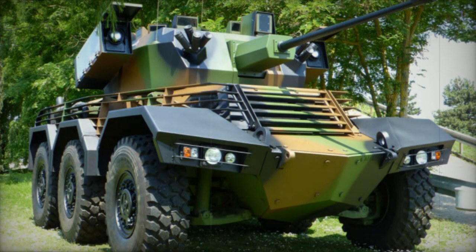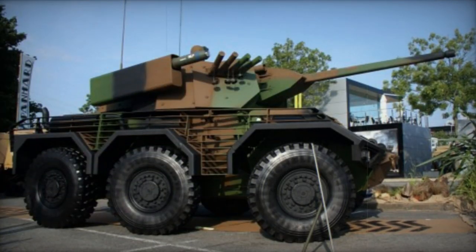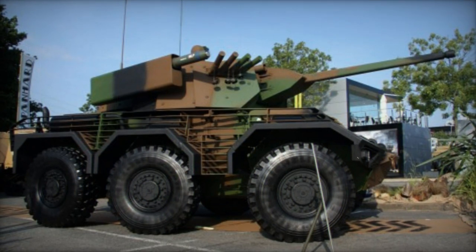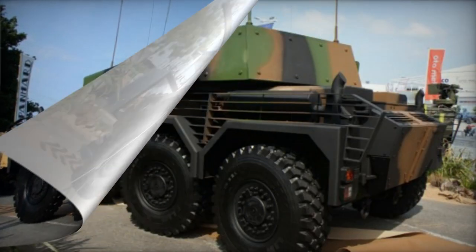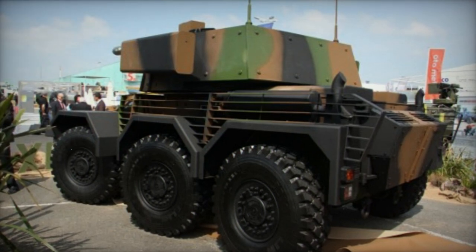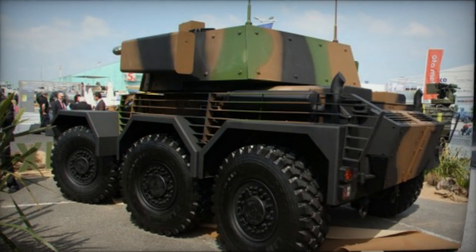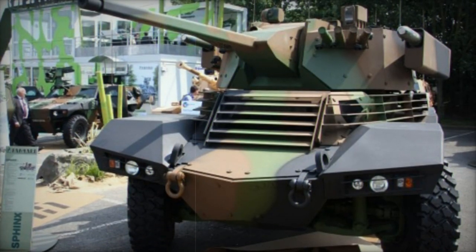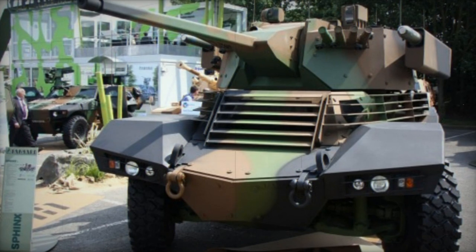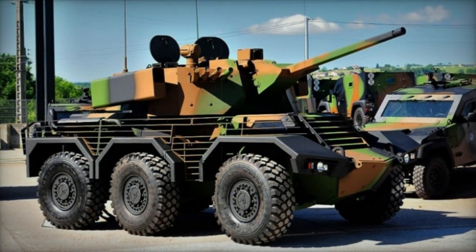The armor of the Sphinx ensures comprehensive protection against 14.5 mm armor-piercing rounds and fragments from artillery shells. An enhanced option for frontal protection against 25 mm armor-piercing projectiles is also available. To enhance defense against rocket-propelled grenades, certain areas of the combat vehicle are equipped with slat armor. The vehicle boasts a V-shaped hull design and can withstand anti-tank mine blasts of up to 10 kg.